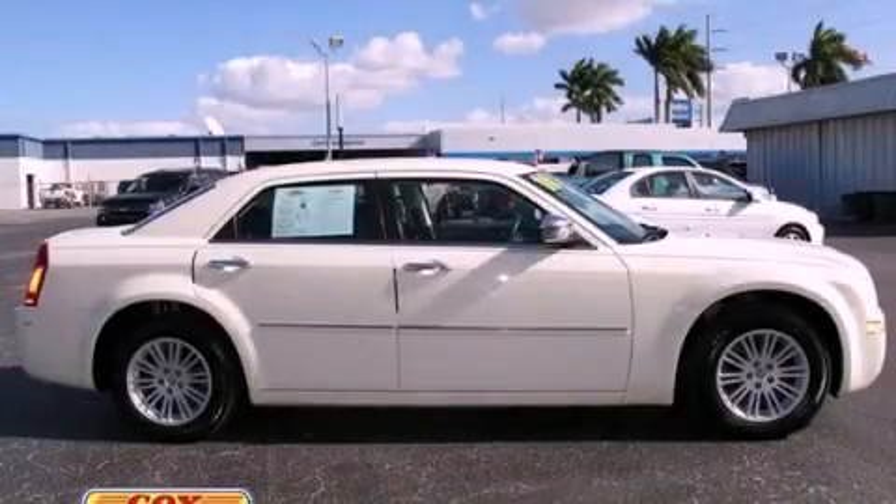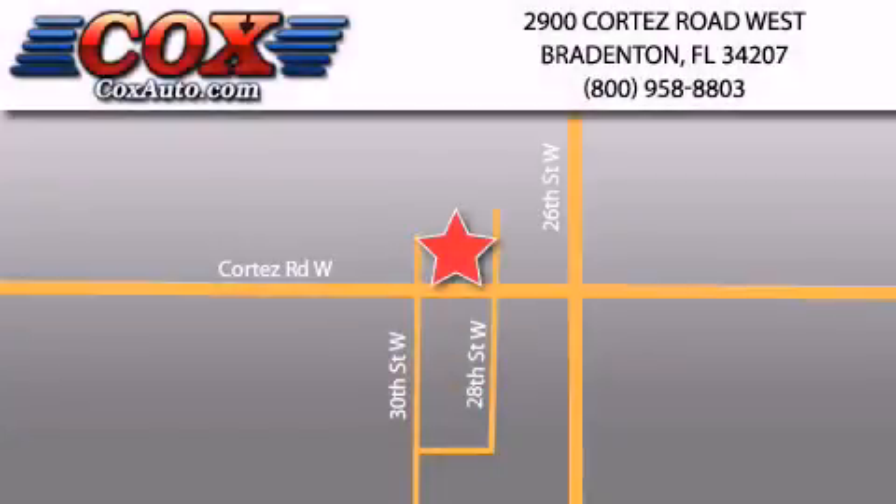This vehicle is sure to sell fast. Call and arrange your test drive today. Be sure to take advantage of our first year complimentary basic maintenance on every pre-owned vehicle purchased from Cox Automotive.